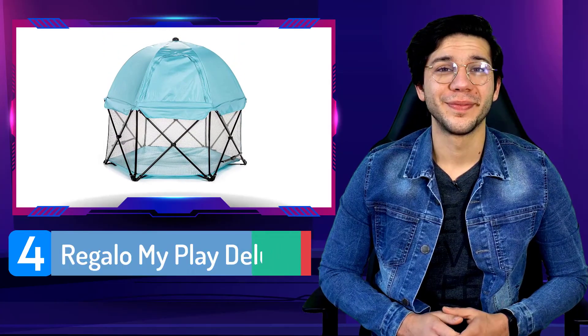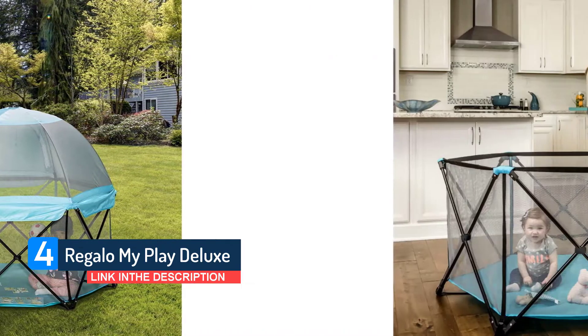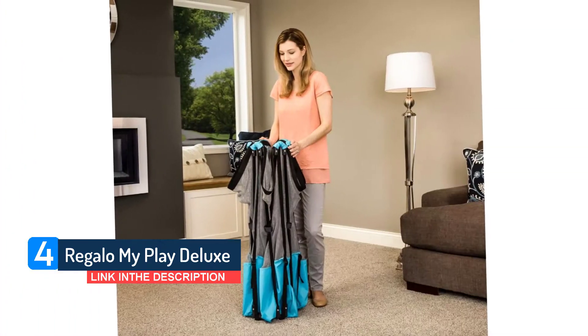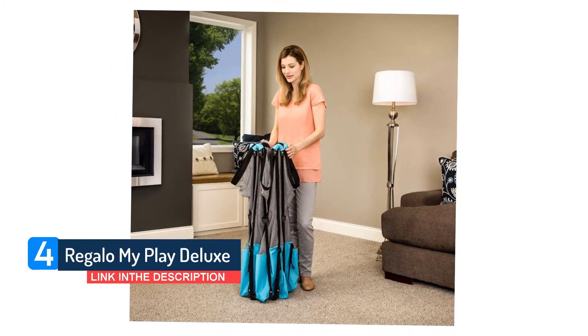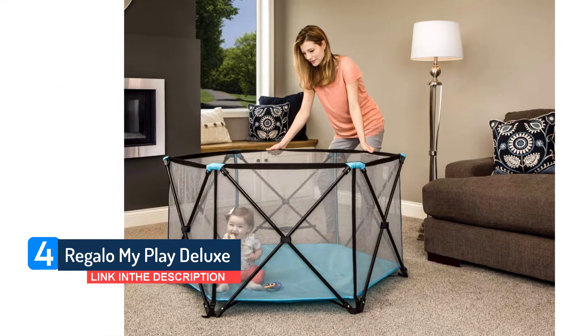Number four: Regolo My Play Deluxe. The Regolo My Play Deluxe play yard provides a safe place to play in the backyard, at parks, while camping, and at outdoor events. Any playpen will help keep baby from getting into trouble outside, and a crib sheet can double as a sunshade in a pinch, but the Regolo My Play Deluxe is as easy to bring along and set up as a folding camp chair.